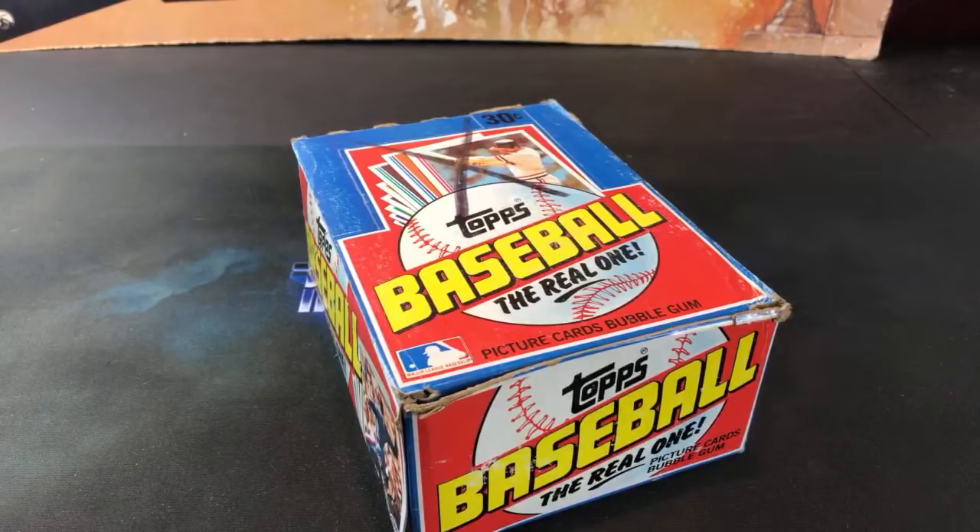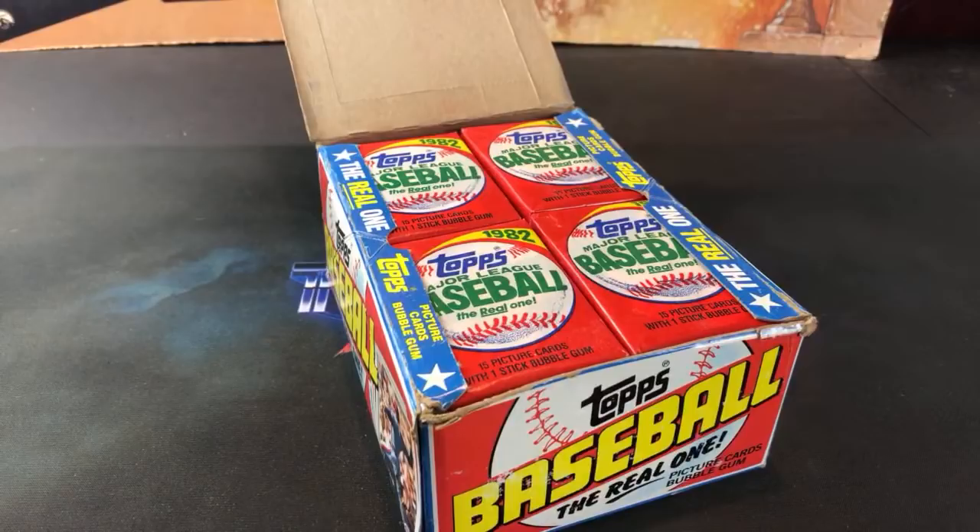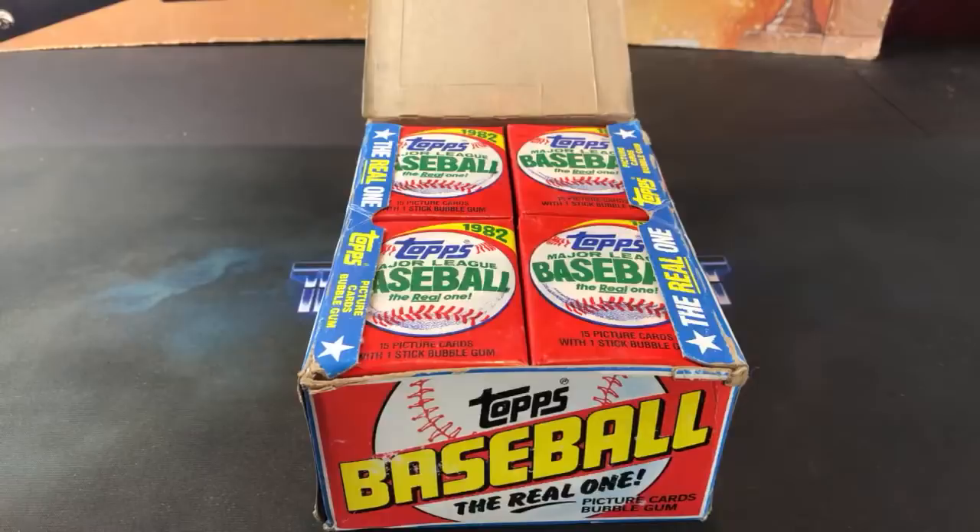I love early 80s Topps cards and the designs. This is a box I've never opened - I don't think I've ever opened a pack of these. I feel like I need to change up from all the newer cards I've been opening. These are pretty expensive, generally going for around $300 plus nowadays, so not too many out there on the market and they're kind of hard to come by.